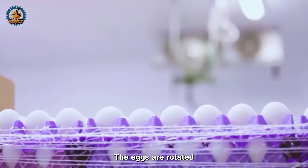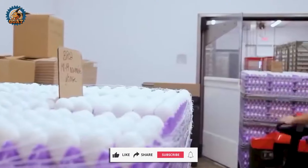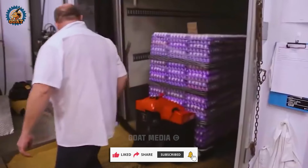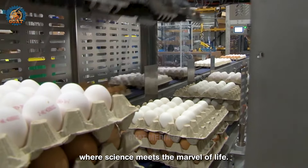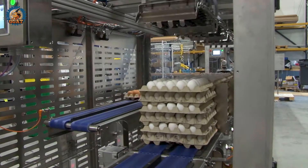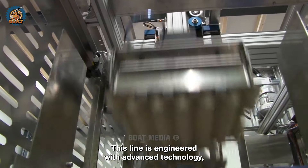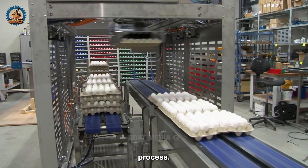The eggs are rotated hourly to simulate the actions of a mother hen. Join us on the incredible egg hatchery inspection line, where science meets the marvel of life. This line is engineered with advanced technology, meeting high demands for efficiency and precision in the inspection process.